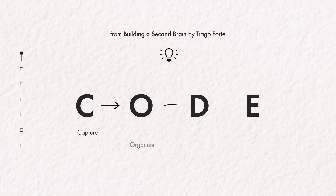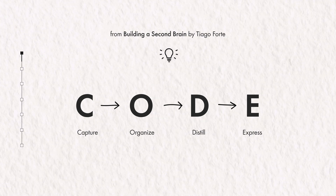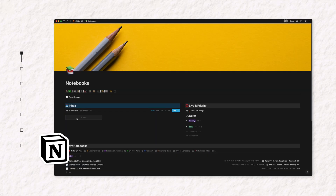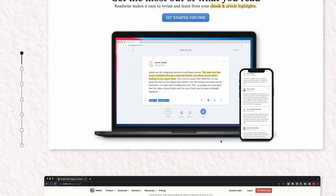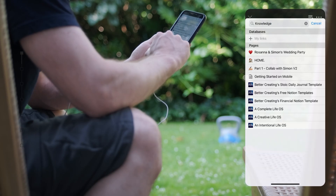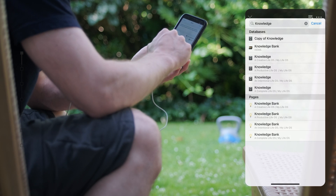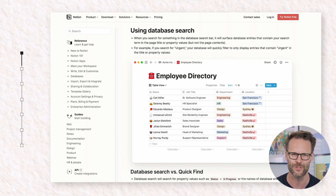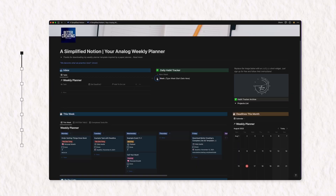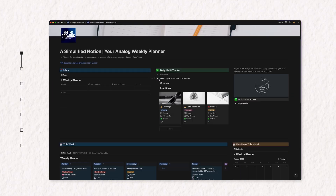Tiago even released a book this year aptly named Building a Second Brain and it's quite good. One of the key concepts in this was to use what he calls CODE as a basic process for using a second brain — that is to capture, organise, distill and then express ideas or information. Notion is a great platform for doing this. It's great for capture using the web clipper and automated integrations like Readwise, and the much improved search functions in Notion really allow you to easily refine material. The best thing about Notion is the ability to build custom dashboard views and relate different parts of your system together.